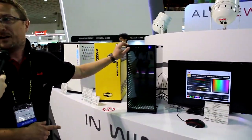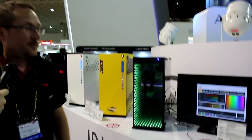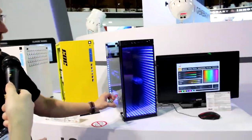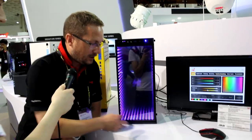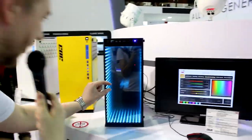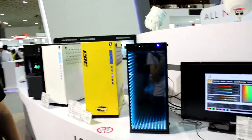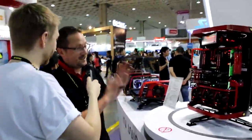The 805 is already out there — this is the 805 Infinity, and the messages I get on Facebook asking when it's coming out are constant. It's the same chassis as the 805, just a different front panel. There's an LED strip all around it, a mirror behind, and the front glass is mirrored on the inside, giving an infinity effect all the way through — even on the logo, you can see it disappearing off into the background. Really cool feature.